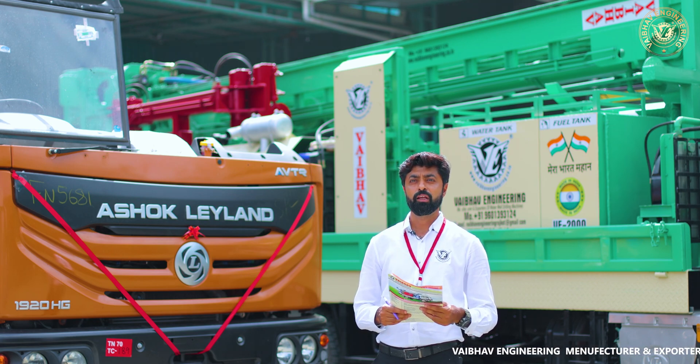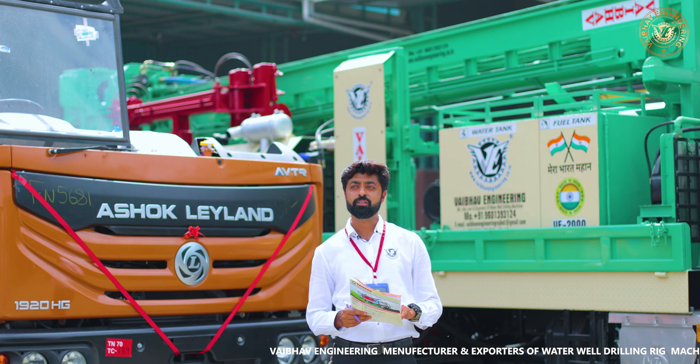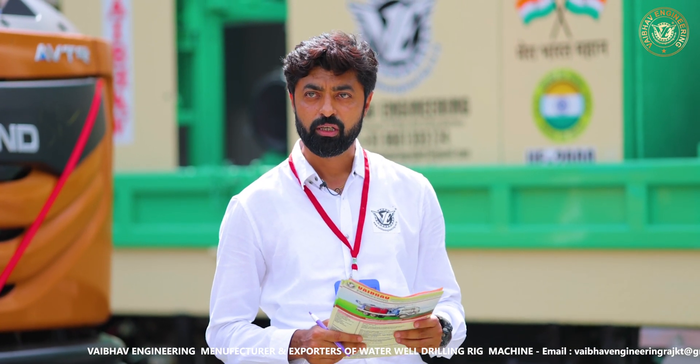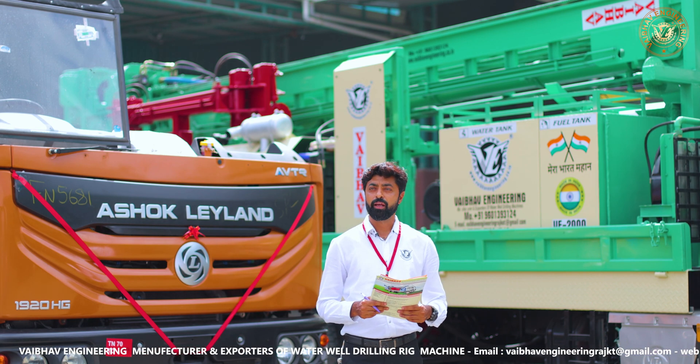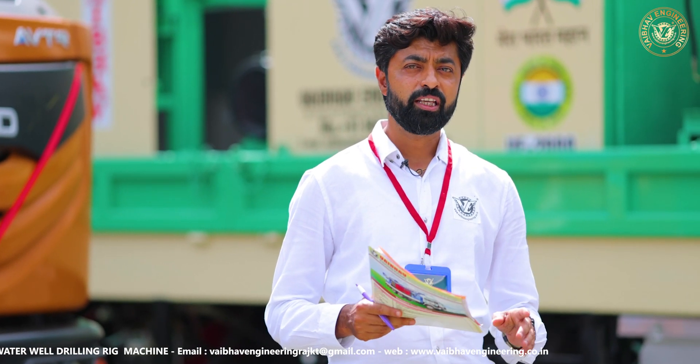In the second truck there will be the compressor and the fuel tank, while all the rest of the parts will be in truck number one. In this model the advantage is you can do drilling up to 600 meters or 2000 feet, and drilling from 6 inch to 14 inch. Our third model is VE2000A. The only difference between 2000A and 2000 is that in 2000A we are providing a mud pump. So if the soil is very soft and there is clay, people use 2000A. Normally in India it is not much required, but in African countries and the Gulf, people are using 2000A.